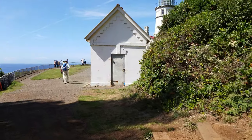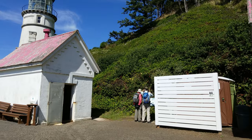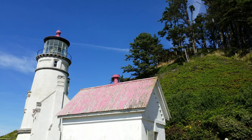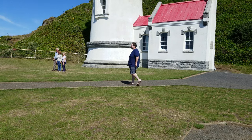Having completed the brief tour of the first and second assistant lighthouse keeper house, we're now making our way back up the hill towards the lighthouse itself. Heceta Head is an absolutely beautiful lighthouse, not only because of the location but because of the restoration work that took place here. Between 2011 and 2013, it was closed to the public for two years so crews could restore it as much as possible to its 1894 appearance.